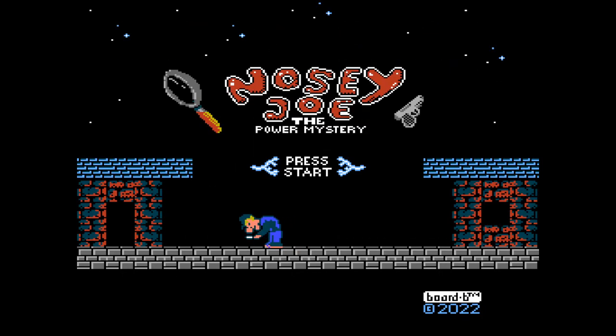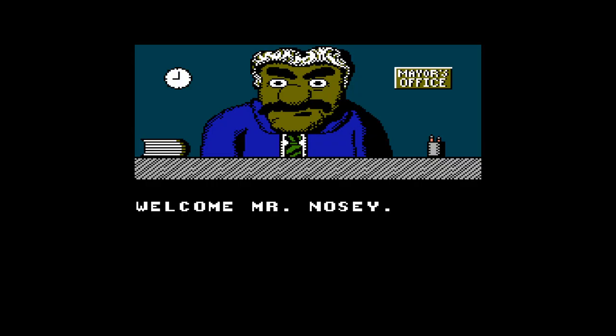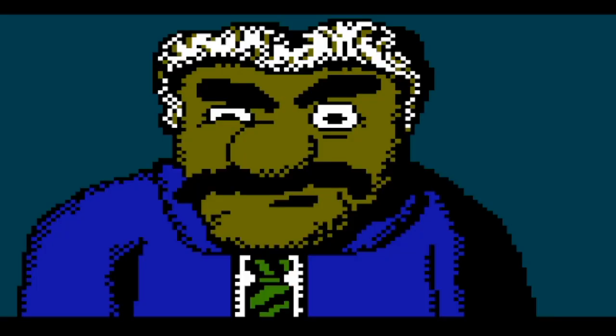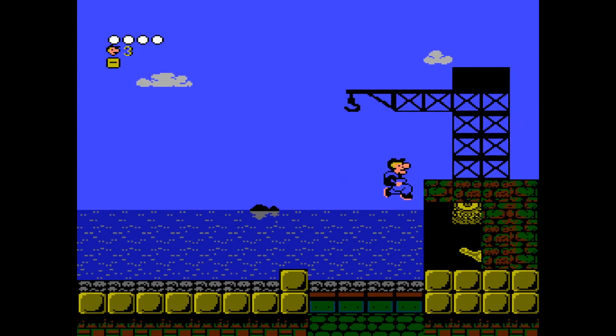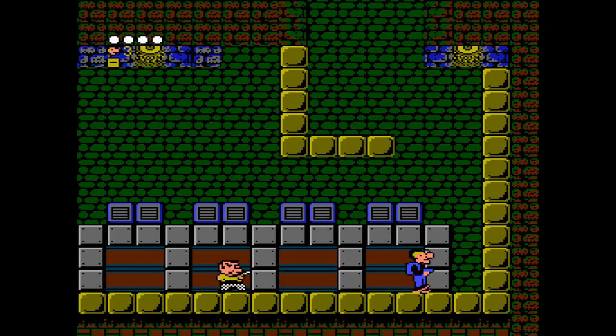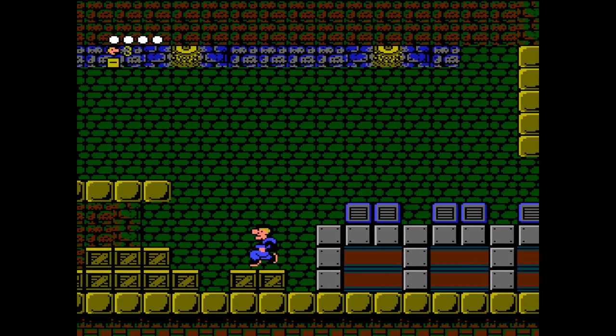Alright, let's talk about Nosy Joe, the Power Mystery. You play as the titular character, a nosy guy who's been summoned by the mayor to investigate a citywide blackout. You'll be doing a lot of platforming, shooting down enemies, and solving puzzles by finding switches and power-ups. There are even some epic boss fights to get your blood pumping. Visually, the game has a cool retro vibe reminiscent of Raid 2020 — but don't worry, it's better than that trainwreck.